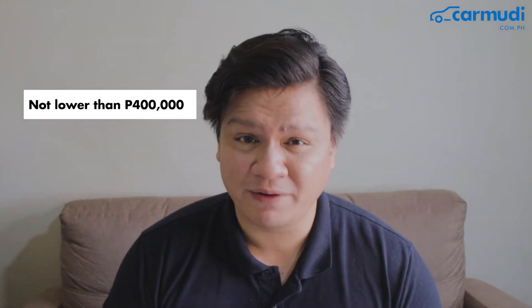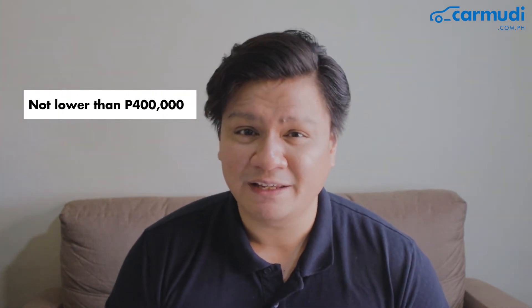You won't find a Mitsubishi Adventure in good condition for lower than 400,000 pesos. If you think your Civic holds its market value well, wait till you see what AUVs do in the next couple of years. Check out carmoody.com.ph to test your luck in finding one.